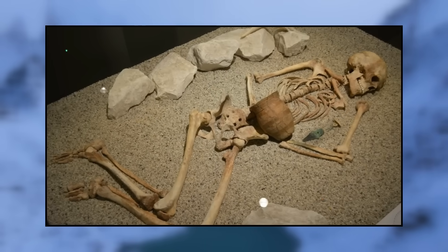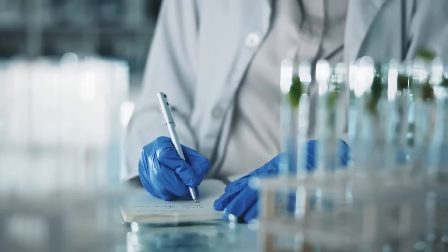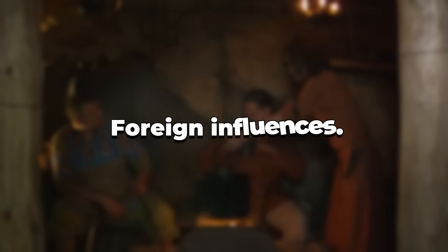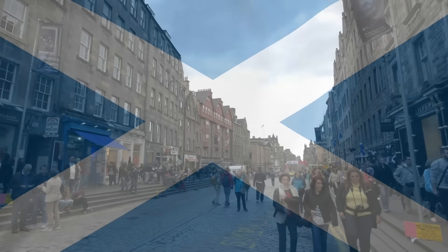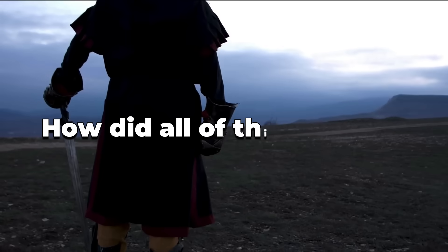For years, all we found were bones and stones. Then DNA testing revealed shocking truths: strange visitors, lost migrations, and foreign influences. Soon enough, Scottish DNA became unlike any other on Earth. How did all of this happen?